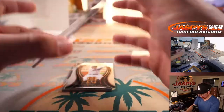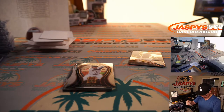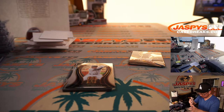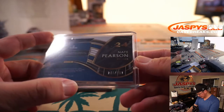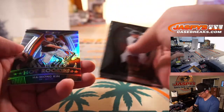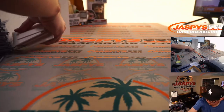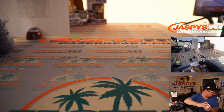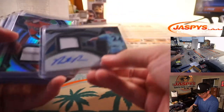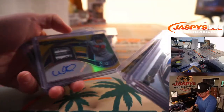And we've got a Nate Pearson jersey and auto — nice one for the Blue Jays, maybe for Justin with Toronto, 243 out of 299. Not a bad break at all — a lot of nice hits, nice relics, great color.